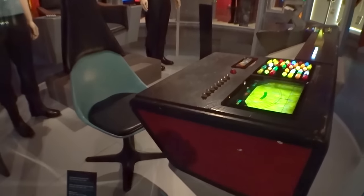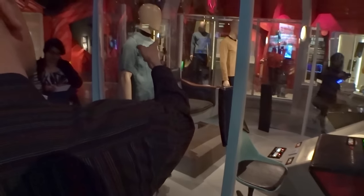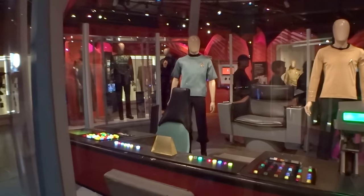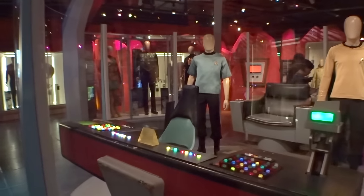Everything you see here is from that show. Chekhov sat here close to me, and Sulu sat over there. And there's a Kirk tunic on display here as well. Some more control pieces, there's more Enterprise, including the self-destruct mechanism there. So don't touch that.